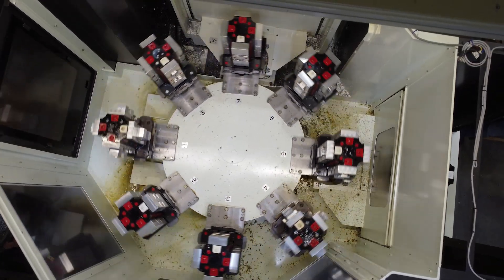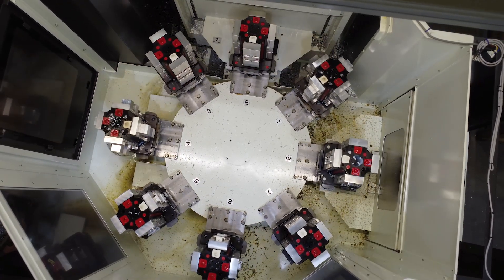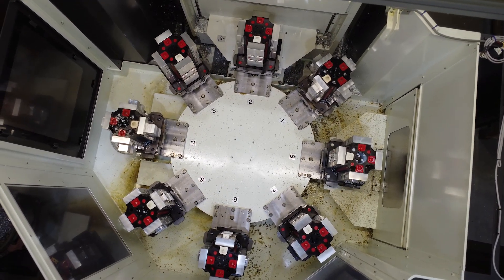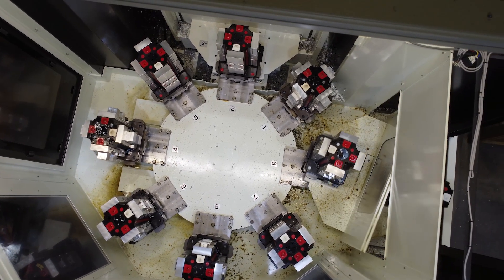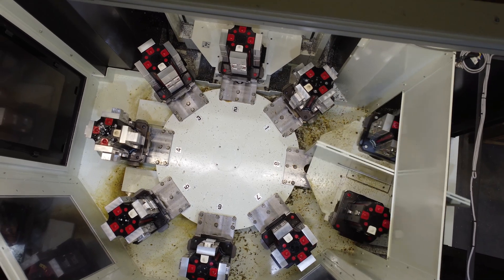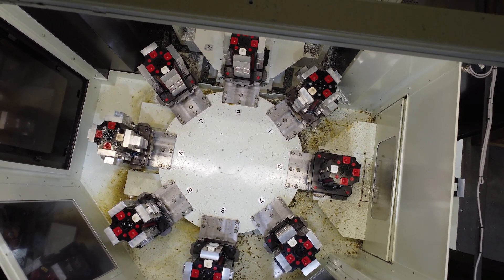This allows for the machine to run while you're setting up the next job if you need to. Is that kind of how you're utilizing it as well? Exactly. During the day it runs all day. You never have to stop it because you're setting up on the pallet side and not the machine side, so all the parts go in on the pallet side. You don't have to shut it down. You don't have to do anything. You just keep it running all day long.